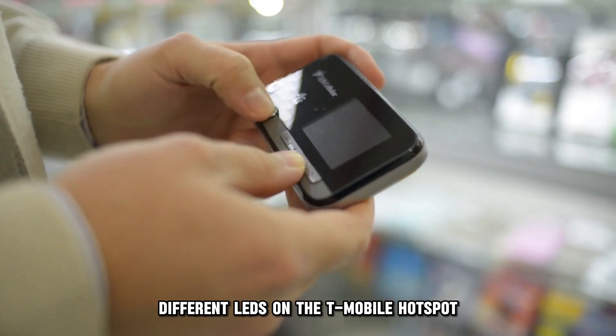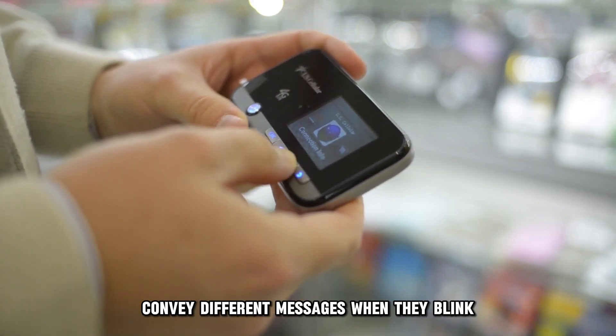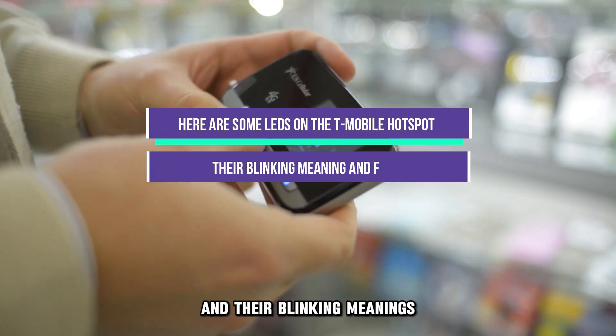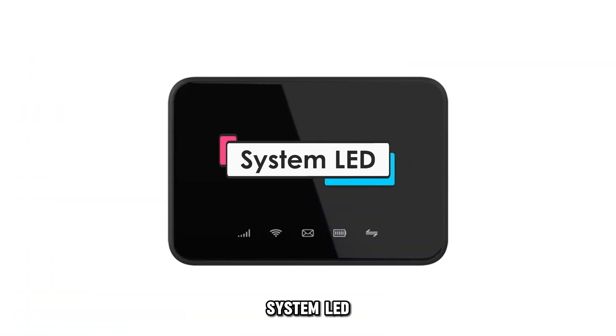Different LEDs on the T-Mobile hotspot convey different messages when they blink. Here are some LEDs on the T-Mobile hotspot and their blinking meanings and fixes if necessary. System LED.